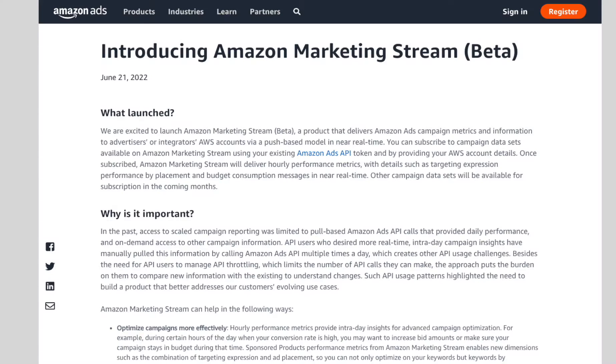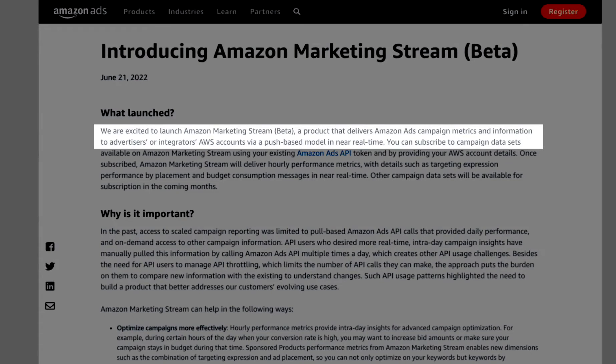What is that, you ask? Well, it says here: we are excited to launch Amazon Marketing Stream Beta, a product that delivers Amazon ads campaign metrics and information in near real time. Now, how many times have you looked at your PPC reports and wished that there was more granular data or that it simply updated more frequently? I know I have, and it's been extremely frustrating.